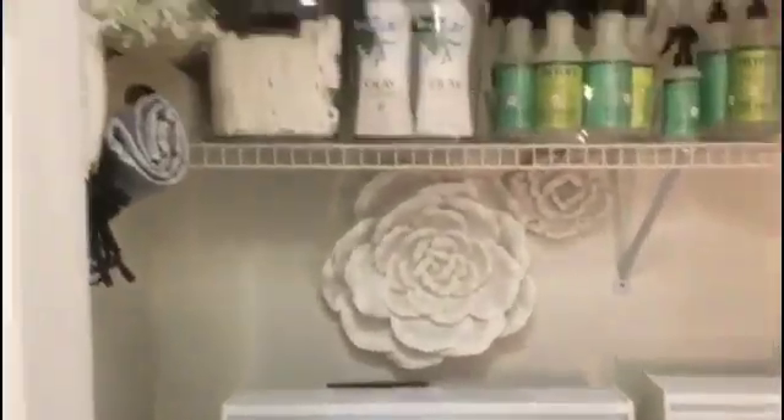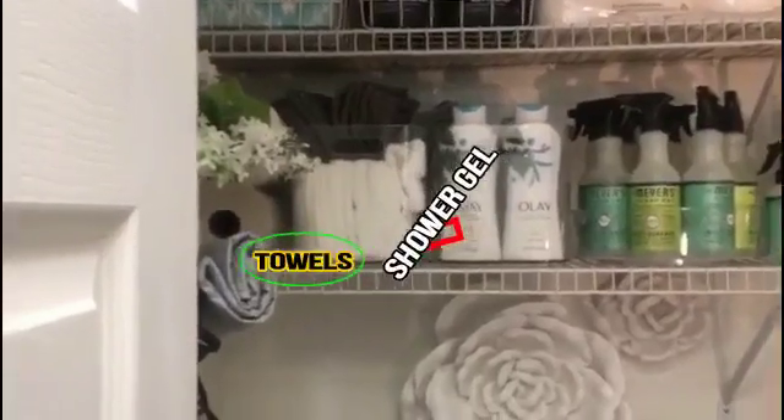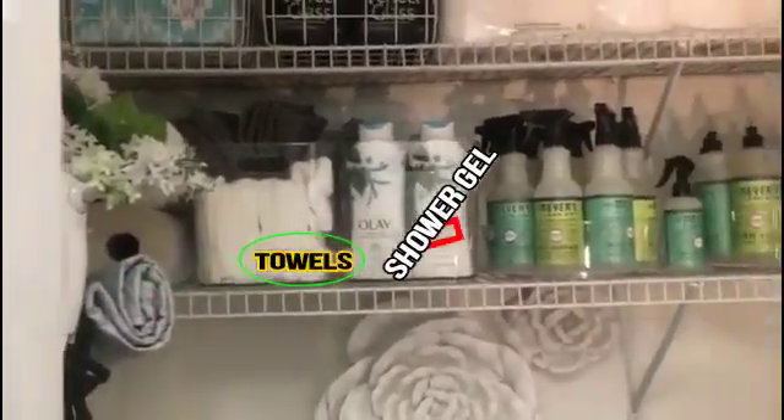I have towels here, shower gel, and a few painters.